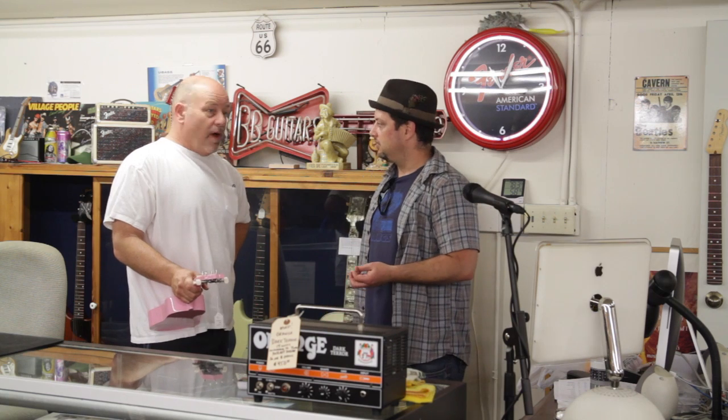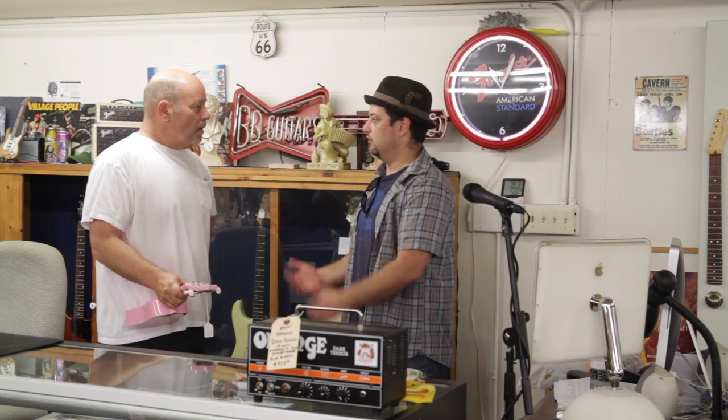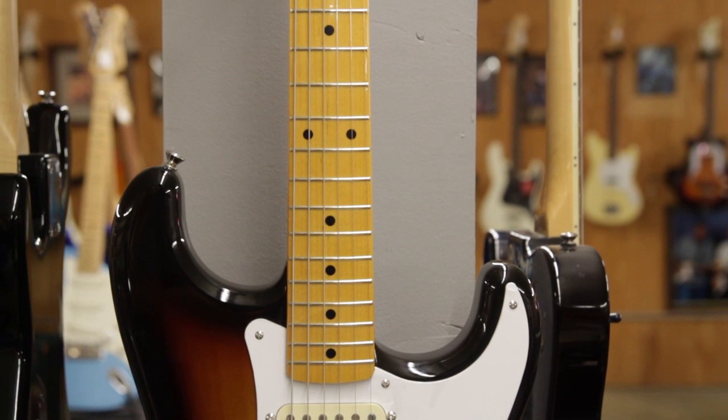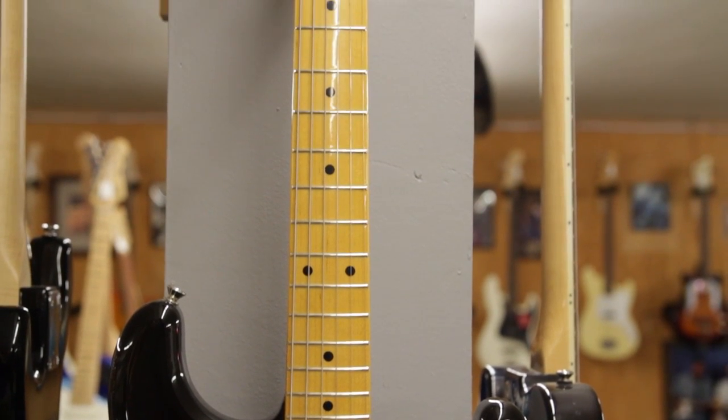You mostly play Fenders, right? I've played every guitar and own a lot of Gibsons — Firebirds, 335s. What's the difference between a Gibson and a Fender for you? The pickups and the weight. I think I just really love the lyrical sound of the single-coil pickup.